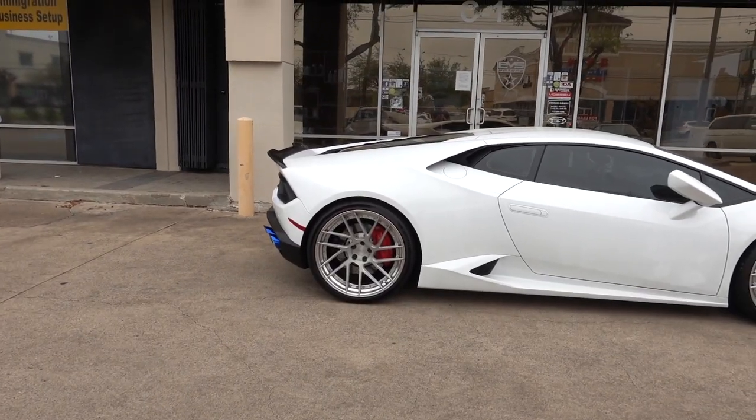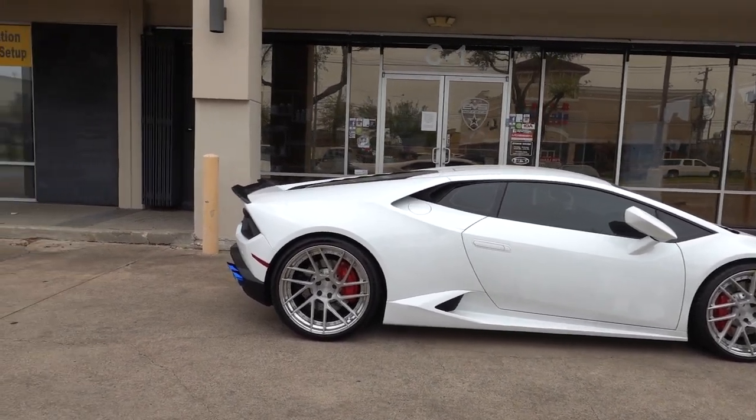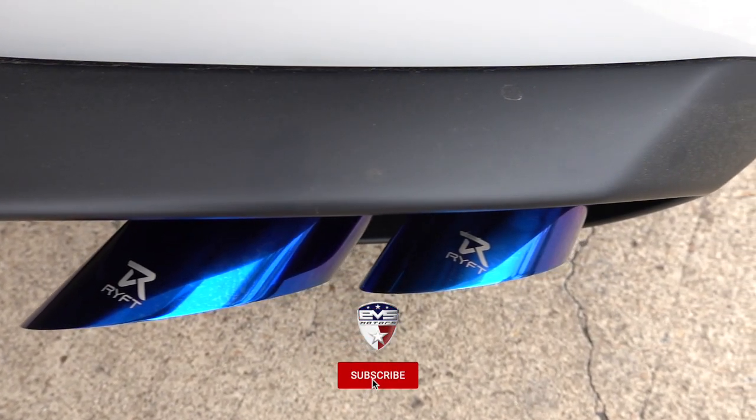Holy f**k, that's loud. That's really freaking loud. Jesus, it's so loud. Look at the tips from the side — it's just a nice touch of blue because the whole car is white and black and silver. And then you got this pop of blue in the back. You just can't help but notice the tips.